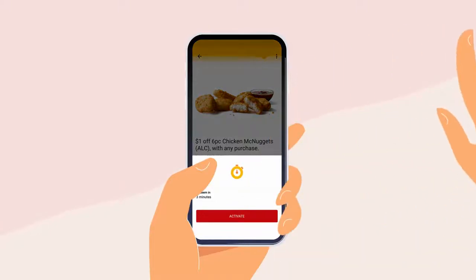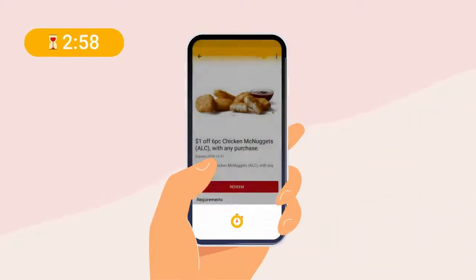Next, activate the deal, which is then valid for three minutes. A timer will show how much time is left to complete your order.